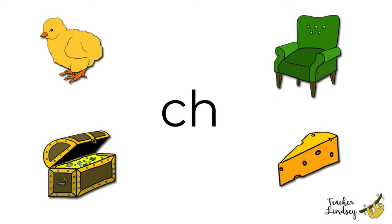Chick, chick. A chick is a baby what? Chicken! A chick is a baby chicken. Well done!